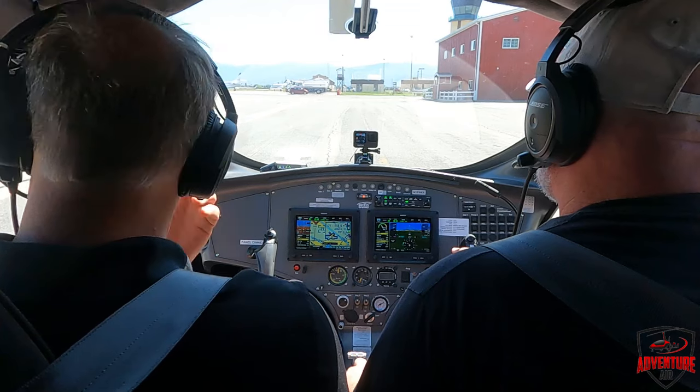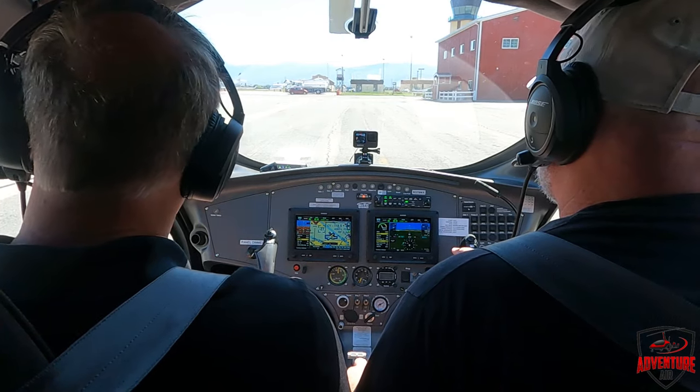Chino Ground, Gyrocopter 378 Whiskey X-Ray at Eagle's with India. Request taxi to the active runway, please. Gyro 378 Whiskey X-Ray, Chino Ground, runway 26R, taxi via Mike Delta Alpha, cross runway 21. Mike Delta Alpha, cross 21, 26R. 378 Whiskey X-Ray. Look at Jeremy — a professional on the radio. Good job.